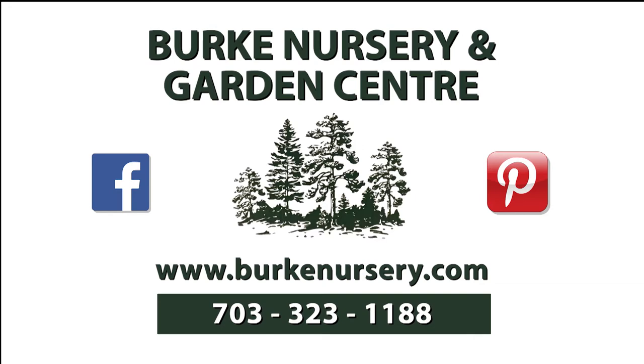Funding for this program is made possible by Burke Nursery and Garden Center in Burke, Virginia. You'll find trees and shrubs, perennials and annuals, water garden supplies, houseplants, and bird and gardening supplies. Burke Nursery also provides landscape, plant diagnostic and installation services, as well as the October month-long pumpkin playground festival featuring hayrides and much more. For more information you can check out their website or call 703-323-1188.